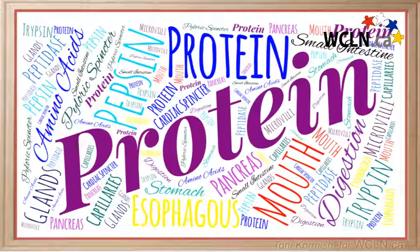In this video, we will follow the digestion of protein from the mouth through to the small intestine.